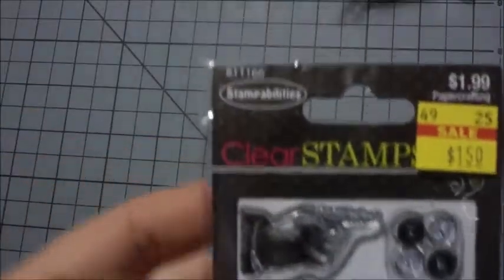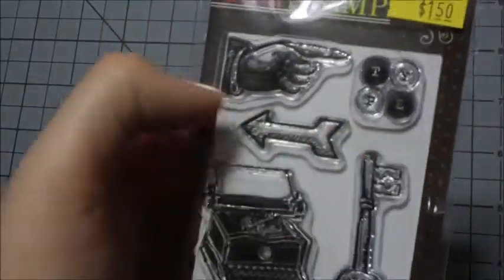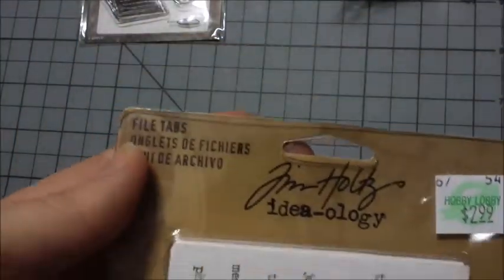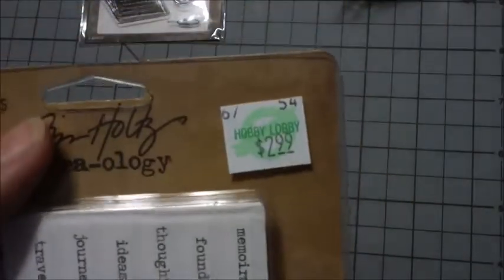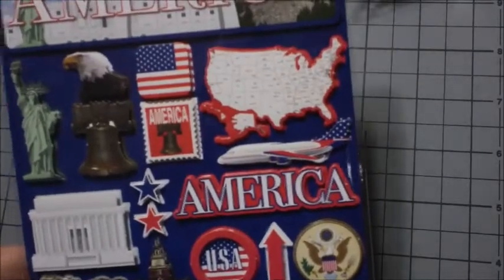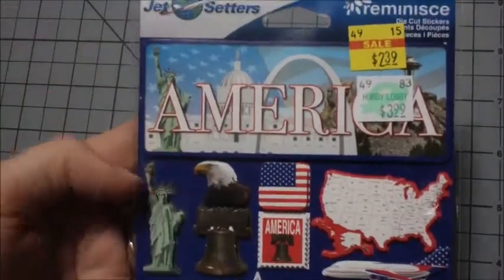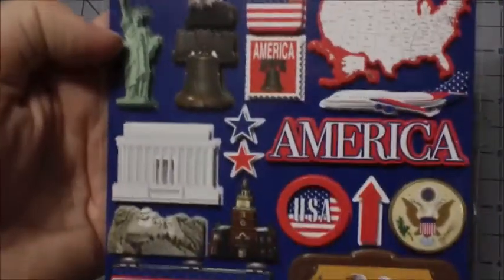I got this clear stamp from Stamp Abilities, originally $1.99 marked down to $1.50 — it says 'type.' Then I got these Tim Holtz Ideology file tabs — you can see all the file tabs, those you can stick on, and that was $2.99. I think I used a 40% off coupon on that one. Then I got these stickers — these are one of my non-vintage items but this was only $2.39 from $3.99, so I wanted to go ahead and get that for a different project.